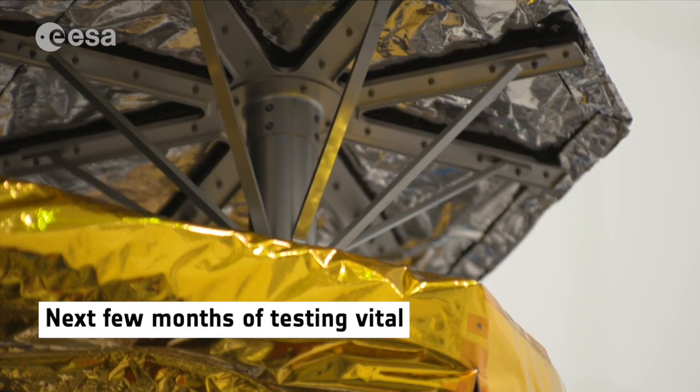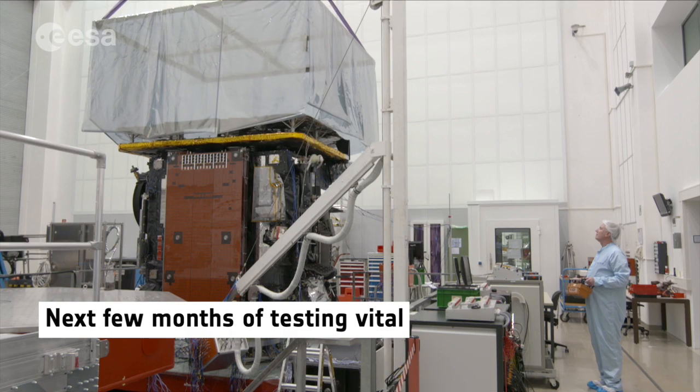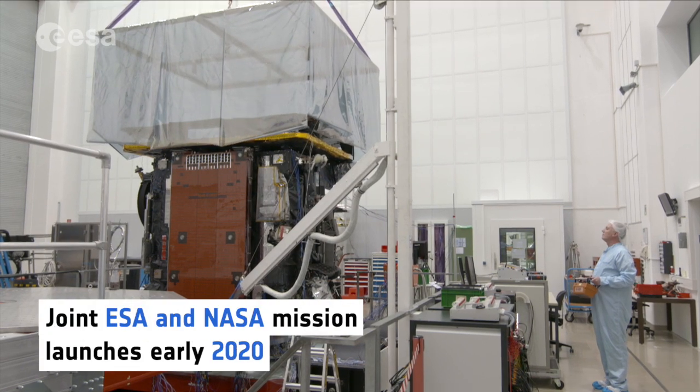The next few months of testing are vital so that this joint ESA and NASA mission will launch in early 2020.